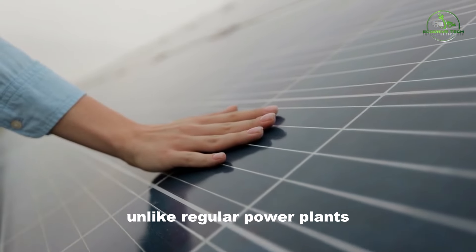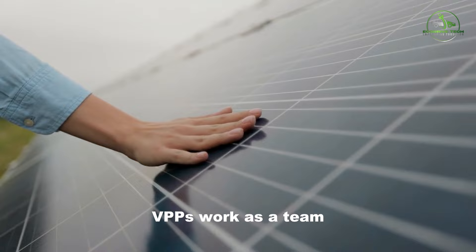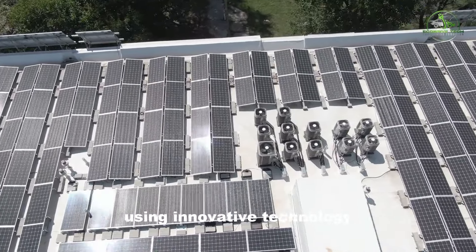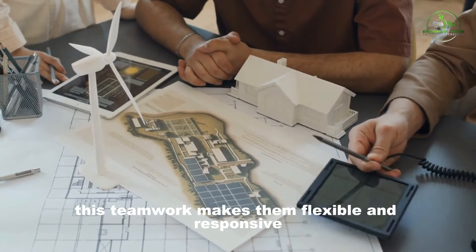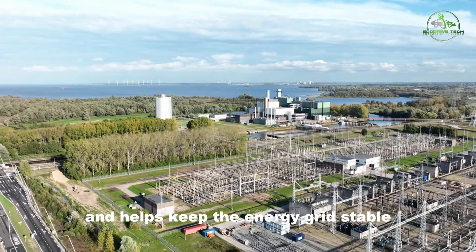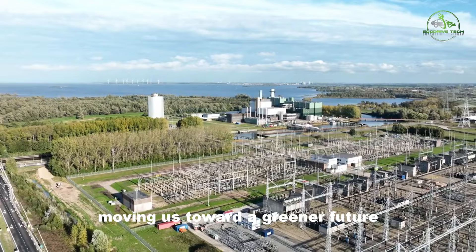Unlike regular power plants, VPPs work as a team, connecting various energy sources using innovative technology. This teamwork makes them flexible and responsive and helps keep the energy grid stable, moving us toward a greener future.